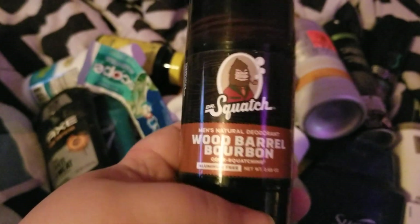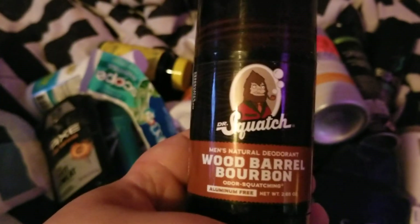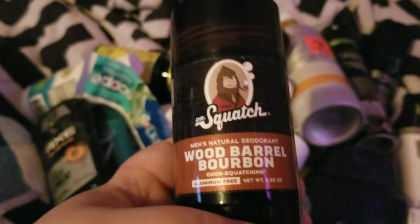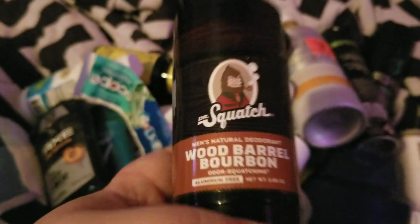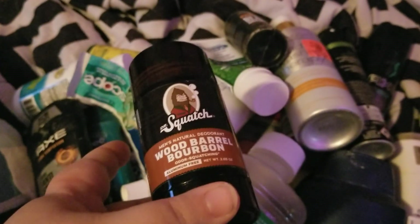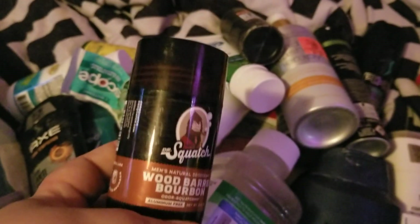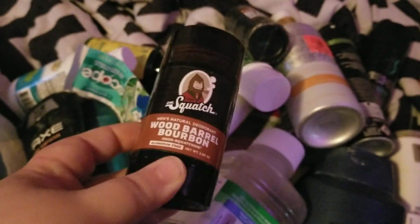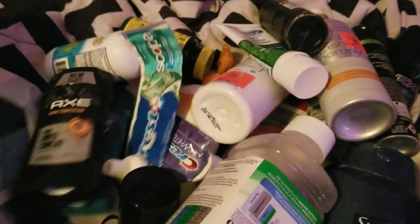My little cousin went through this Dr. Squatch men's natural deodorant in the wood barrel bourbon scent. He liked it and it worked good for him. His school had actually given him this, but we might try purchasing it for him if he wanted it since it worked well.